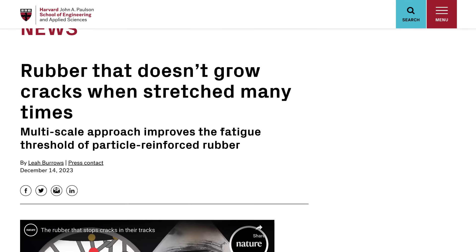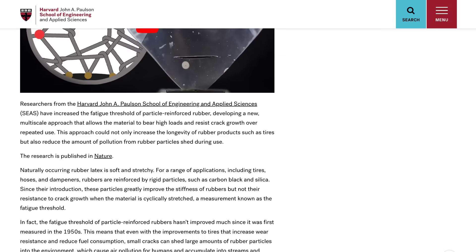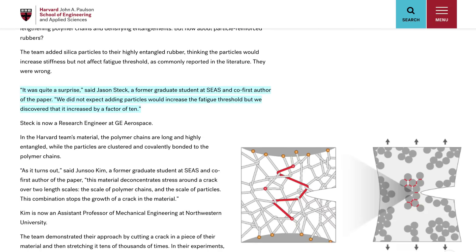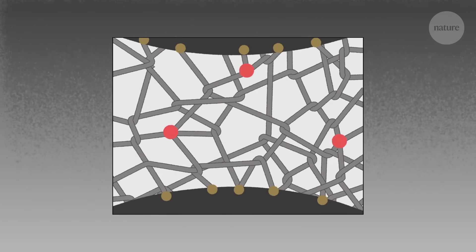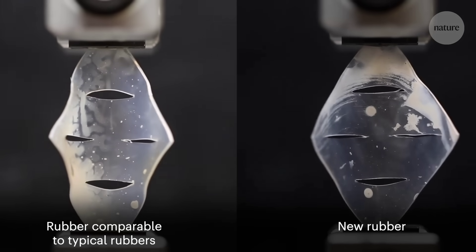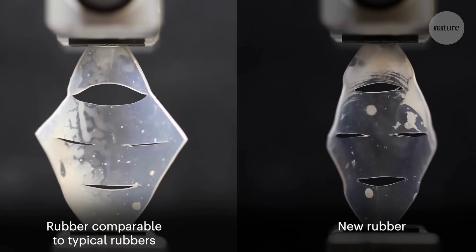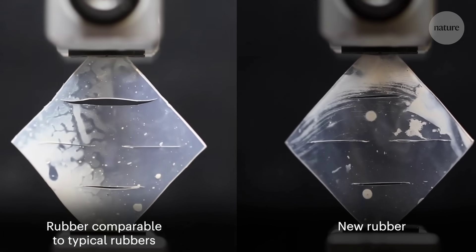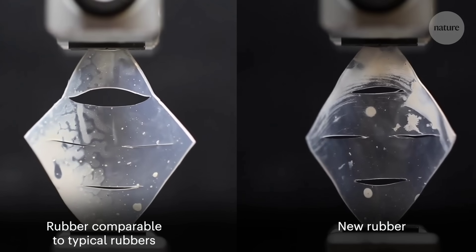Moving to manufacturing news, researchers at Harvard have developed a way of increasing the strength of rubber. The new process involved developing rubber with highly entangled polymer chains and then adding clusters of particles to the material, resulting in reinforced rubber that has an increased fatigue factor of 10 and does not develop cracks with repeated use. This research holds a lot of promise for rubber manufacturing in general and could be particularly useful for applications like soft robotics.